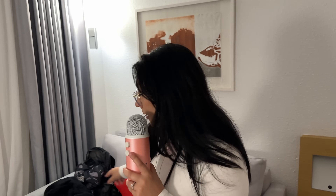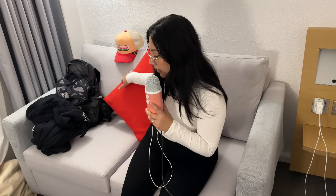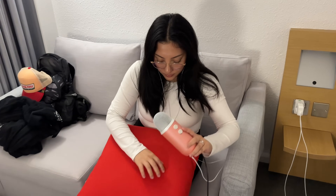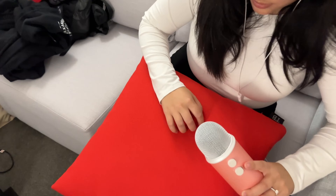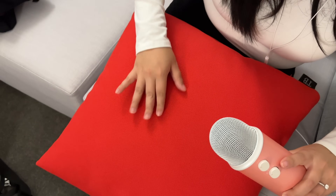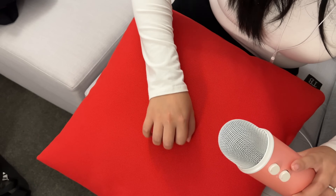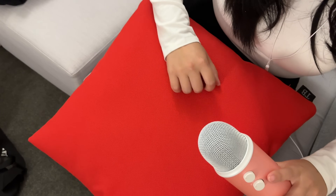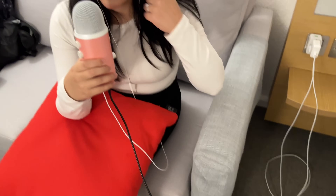Once you come past the desk there is a couch. This is genuinely the first time I have sat on this couch. We have this red pillow. It's a fabric couch, so there's no tingly leather tapping or anything like that, just scratching.